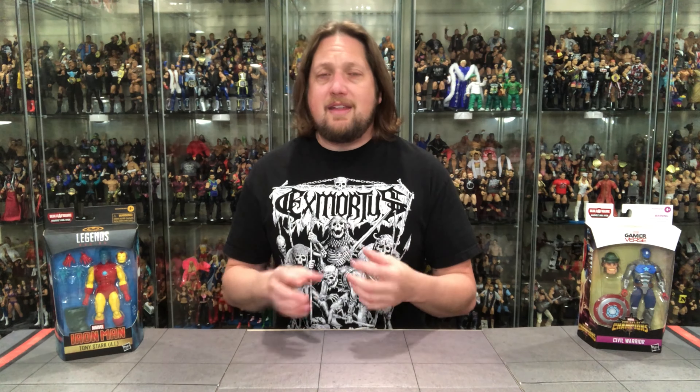We start the week of reviews with the two non-movie characters from the wave — Iron Man AI and a game-reverse figure from Contest of Champions. Not familiar with the game at all. There's also a traditional Marvel Legends figure and a comic build-a-figure in Mr. Hyde in this wave. This week on the channel we'll do today's video, some movie characters tomorrow, another day of movie characters, and then a final day where I rank the whole thing in order of my favorite to least favorite and build the build-a-figure.